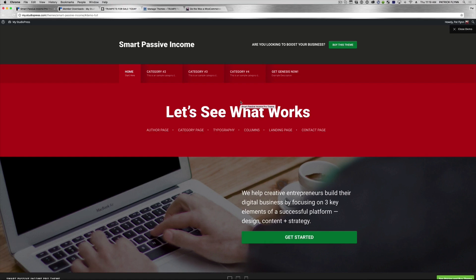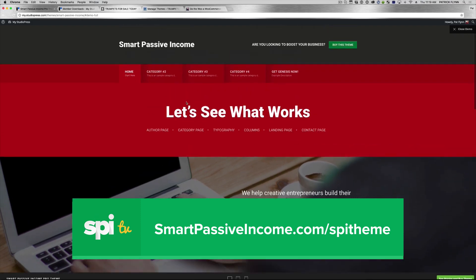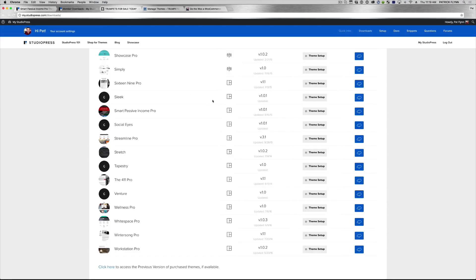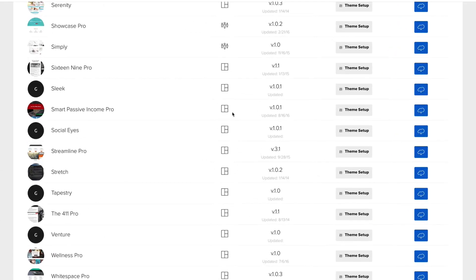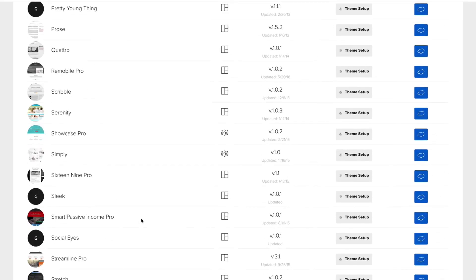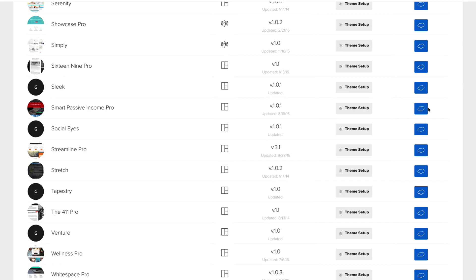This is the theme demo that you can actually play with right now on StudioPress. The link to the theme, if you want to get it and go through my affiliate link, is smartpassiveincome.com/SPItheme. That'll take you to a page where you can check out the demo and do some other cool things. Now after you purchase, you're going to go to your member downloads area. You could either pay for the entire library, or you can also just pay for the Smart Passive Income Pro theme. StudioPress puts the Genesis framework into place, which makes it really easy to customize and add new things to your theme. They have hundreds of themes, but the SPI Pro theme is the one I would recommend.